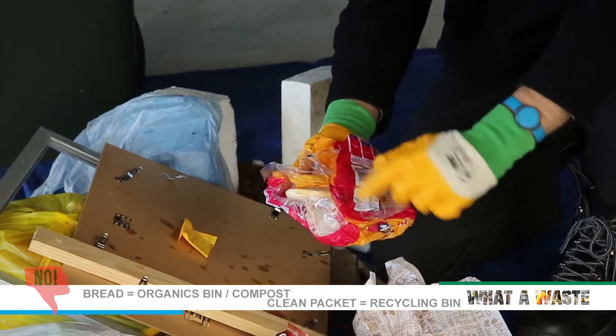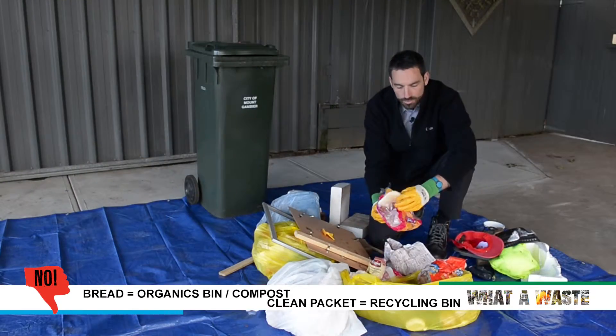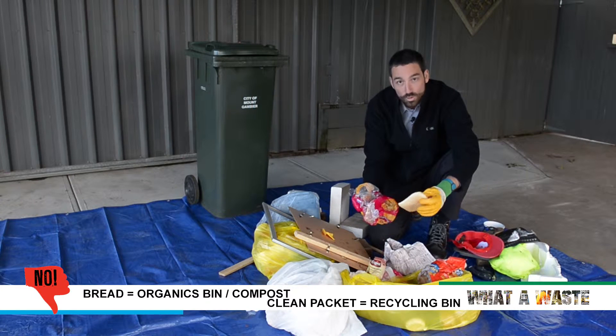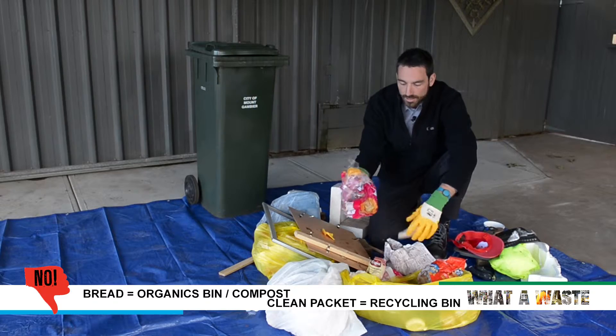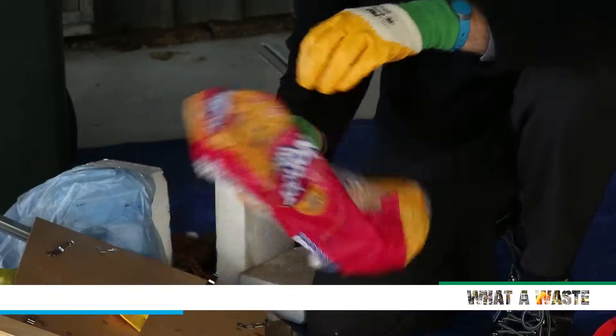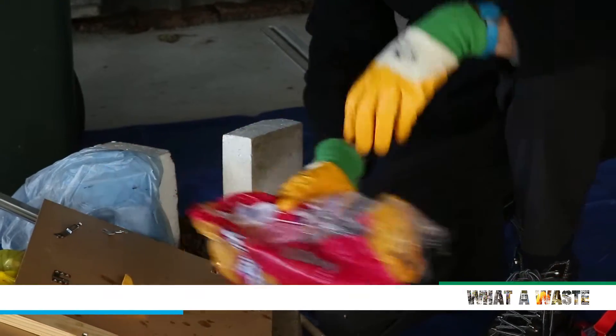This is a bread packet with some bread still in it. You could take the bread out, put that in the organics bin, your home compost, or feed it to your chooks. Then the bag — if it's clean and empty, that could go in the recycle bin. If it is soiled, then it goes in the rubbish bin.